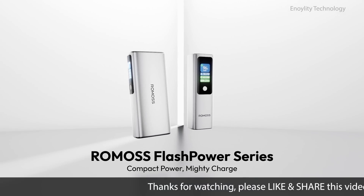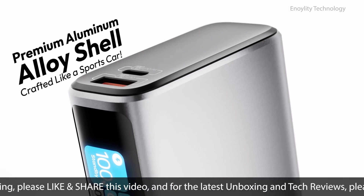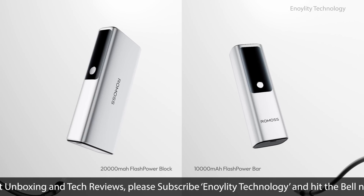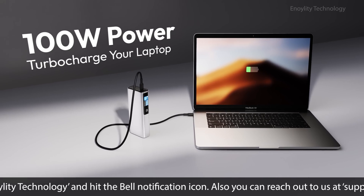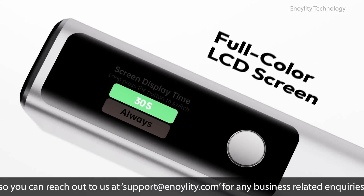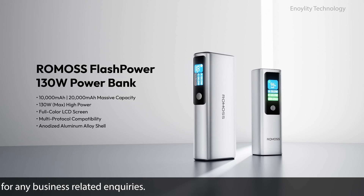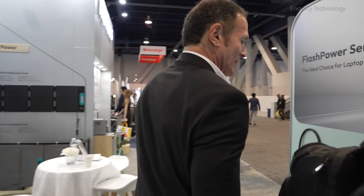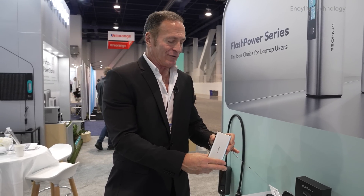The Flashpower 130-watt power bank is available in 10,000 milliamp hour and 20,000 milliamp hour variants, delivering up to 130 watts of high-speed charging. It's compatible with multiple charging protocols and comes with a vibrant LCD screen. Sleek and functional.